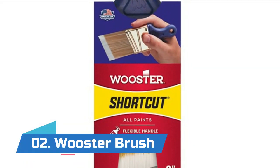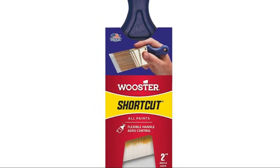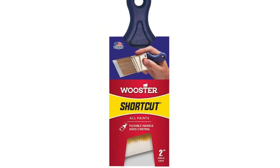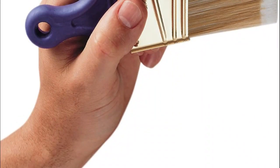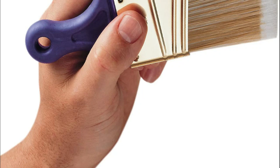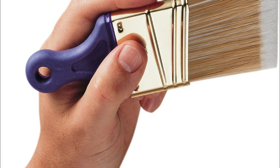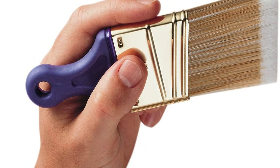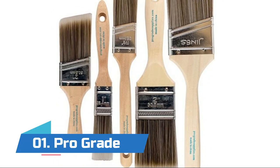Number two: Wooster Brush. Features a flexible purple sure-grip handle that measures only two inches long, adding maneuverability in tight spaces. The package is designed to peg-hook the brush by the handle and illustrate proper holding position. Features a white nylon and gold polyester blend suitable for all paints, with a brass-plated steel ferrule and synthetic blend compatible with all paints and water-based stains.